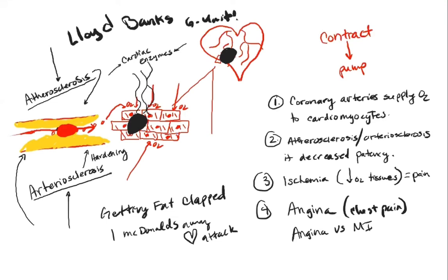As cardiac demand increases — meaning as you become more physically active — the heart muscles need more oxygen. If you start running up a hill, how much oxygen do the cardiomyocytes need? A lot, since you're pumping hard. That's what I mean by cardiac demand — the heart is working harder to pump so you can run. The cells need more oxygen. That's why people that have atherosclerosis and arteriosclerosis of the coronary arteries develop chest pain — angina — when they become physically active.